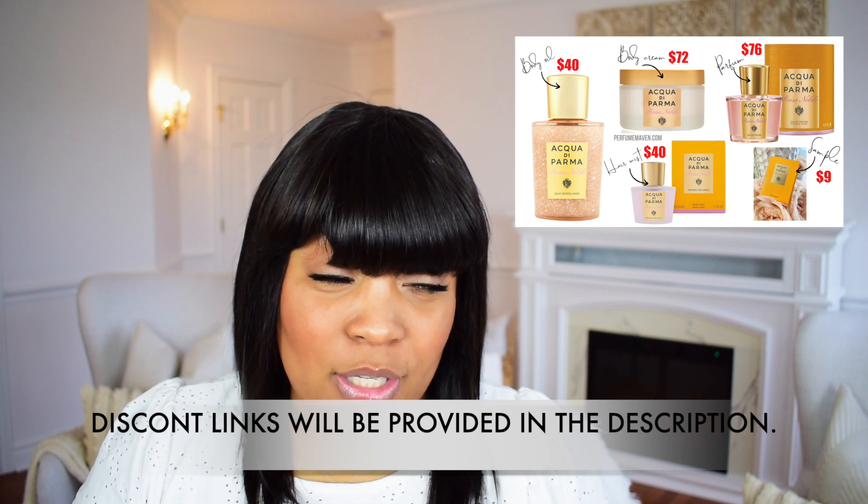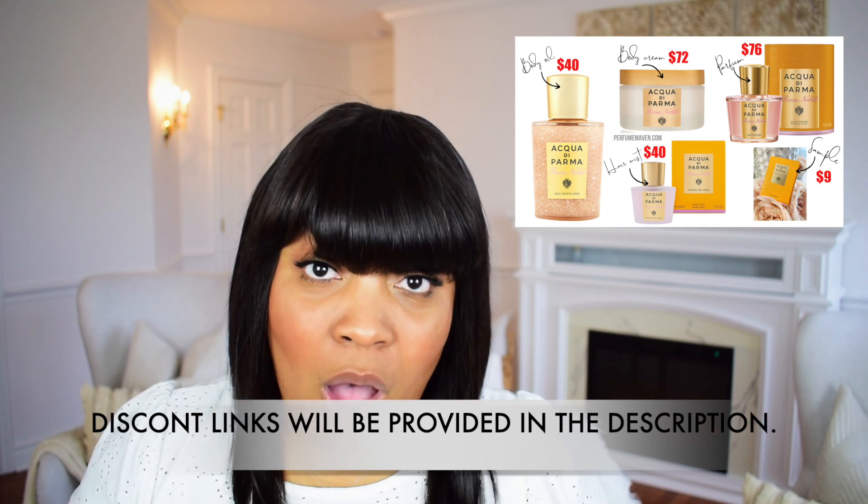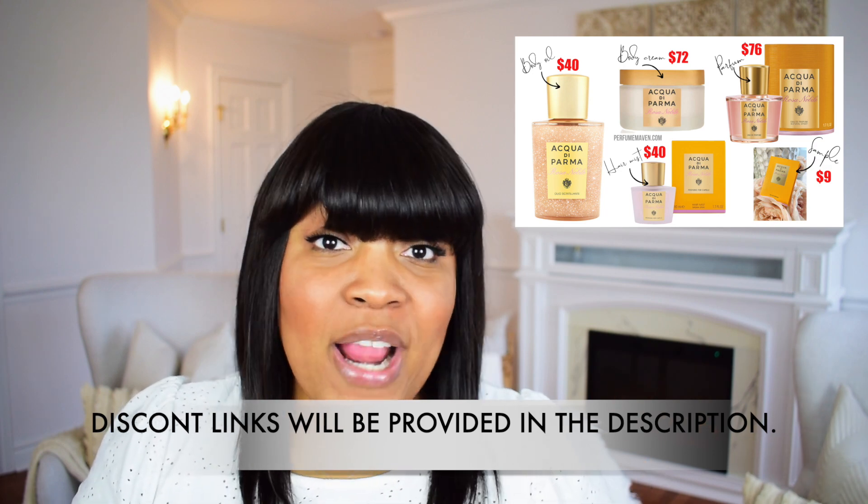So I know this fragrance has projection and the sillage is good. I am just so intrigued to pick up a bottle. I actually did some research and found the whole Rosa Nobile collection is heavily discounted — literally up to 70% off of the normal retail prices.